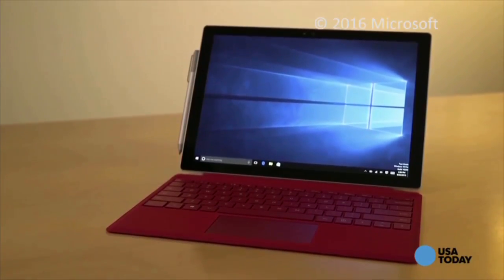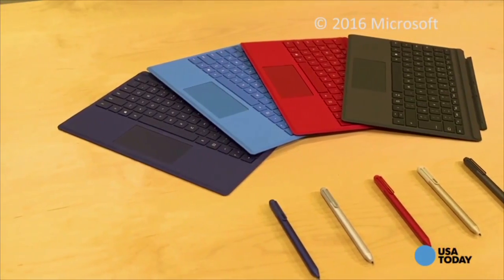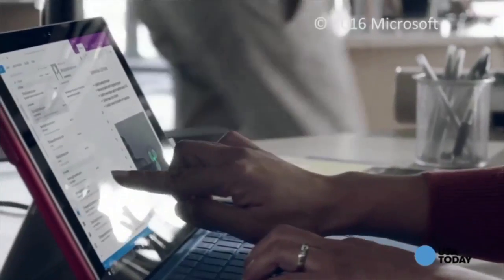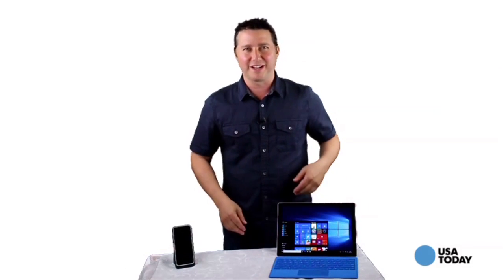Unlike most tablets, it also has a full-size USB port, expandable memory, and you can snap on one of the multiple magnetic type covers with its integrated keyboard and trackpad. Battery life tops nine hours between charges — very impressive stuff.